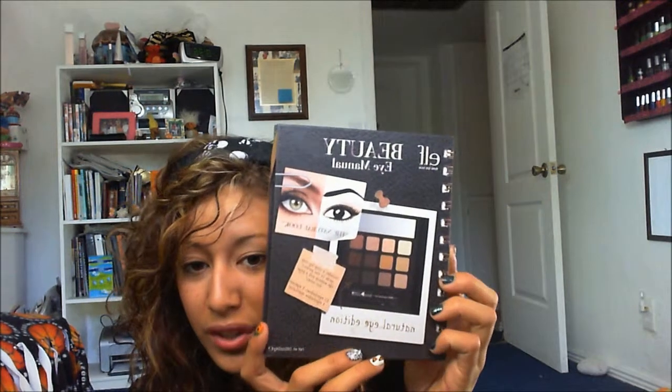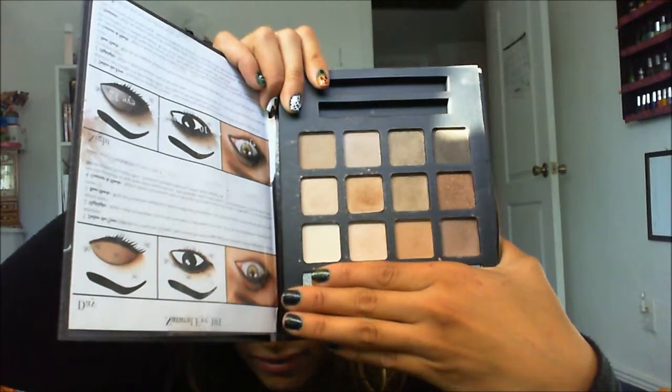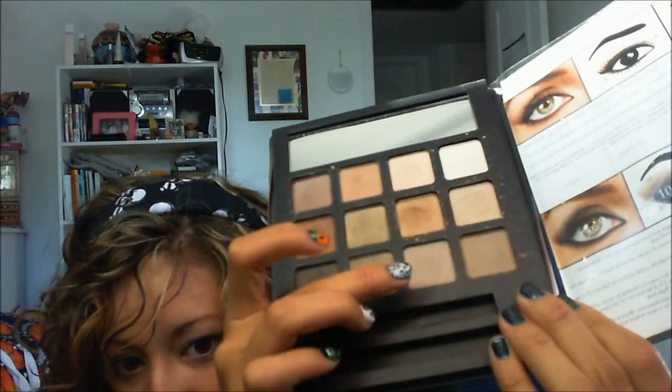Next is the palette I've been using the most this month — the ELF Beauty Eye Manual in Natural Eye. It has a mirror and all these nice neutral colors, plus some looks you can try. I've really been using this all month — right now I have this light brown shade all over my eyelid up to my brow bone, which is perfect for a very natural look today. I love the colors.